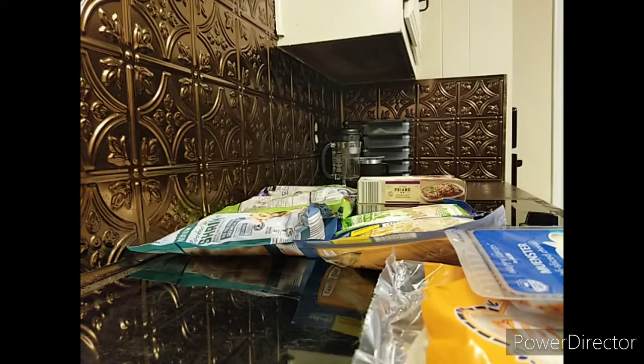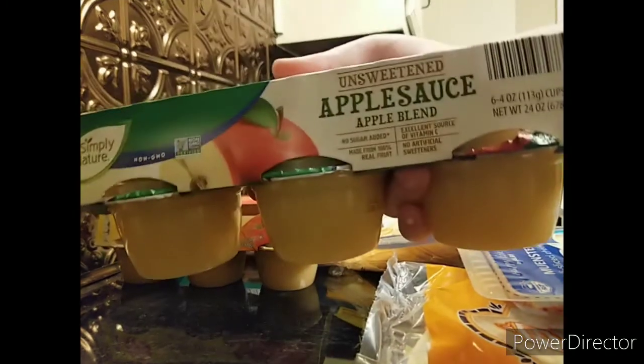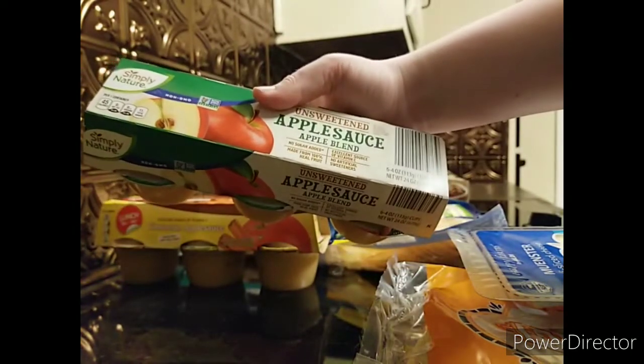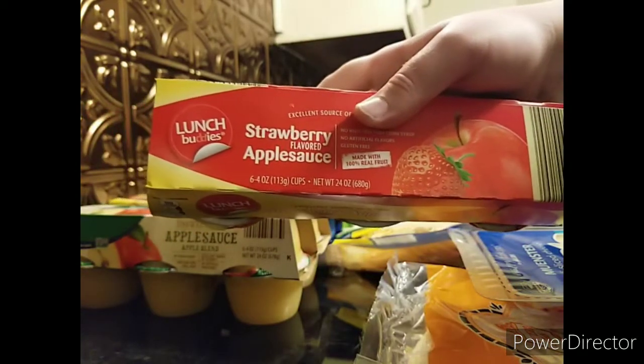Then I just restocked on a few items I like to keep around as snacks for work. I picked up some cinnamon applesauce, some unsweetened plain applesauce, and some strawberry applesauce. All three are really good and none of them contain high fructose corn syrup, which is a huge plus for me.